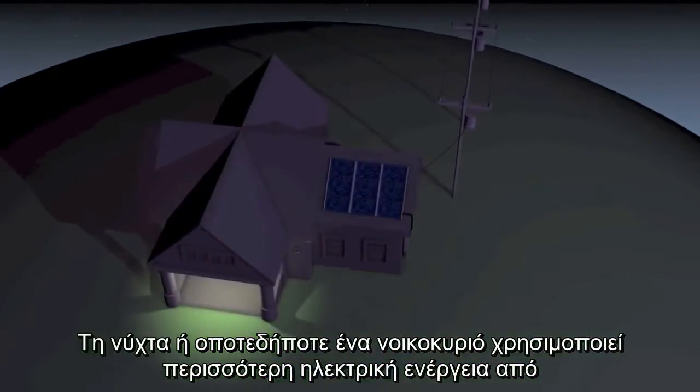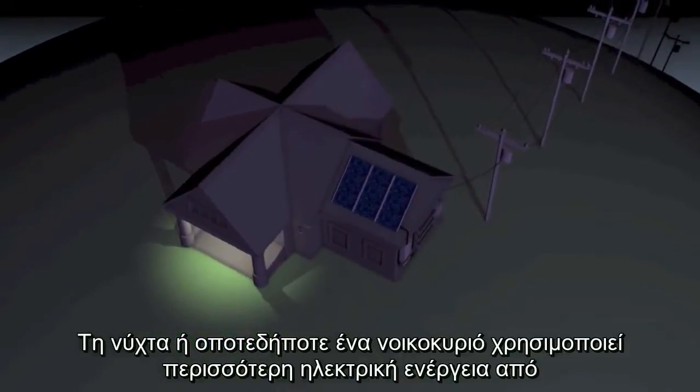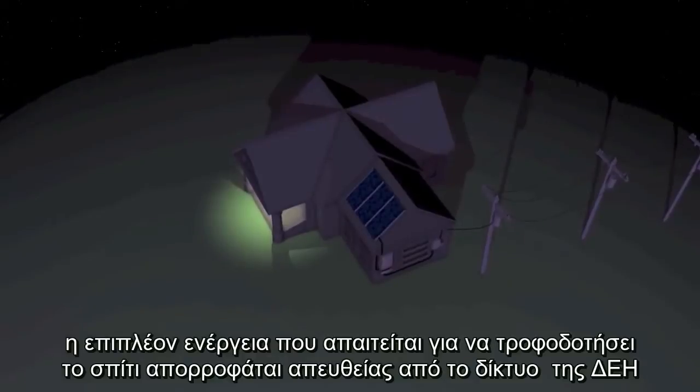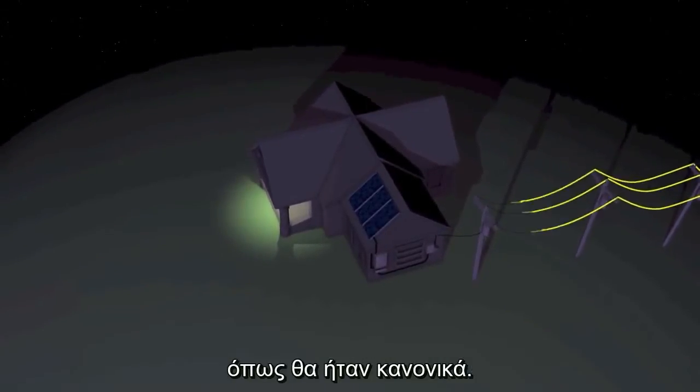At night, or any time a household is using more electricity than a solar installation is producing, the extra energy needed to power the house is pulled from the grid, as it normally would be.